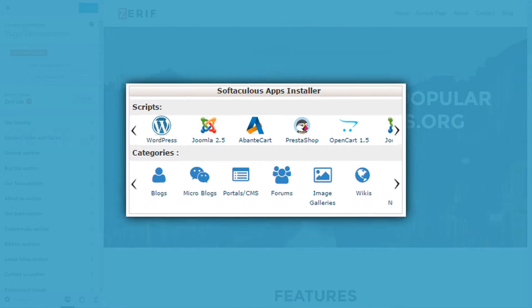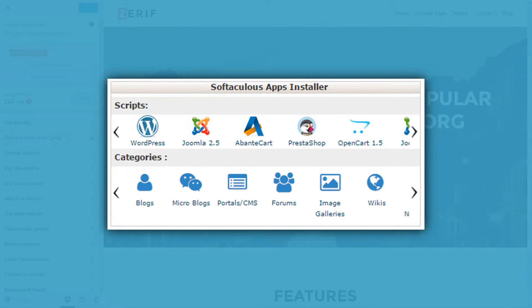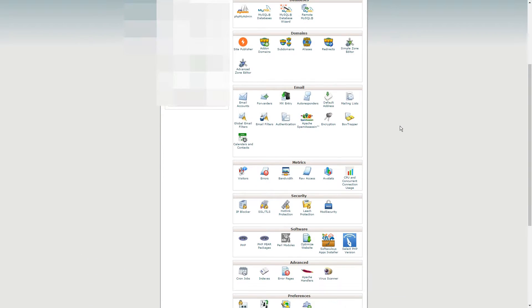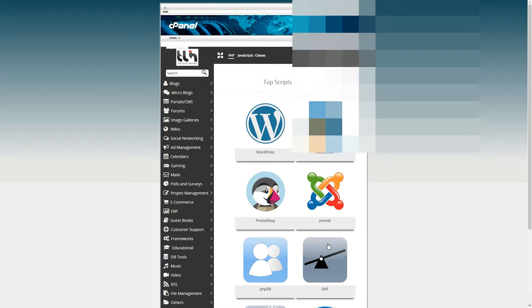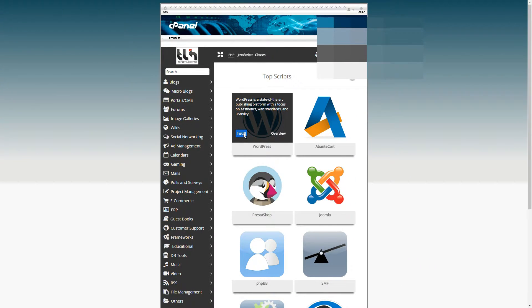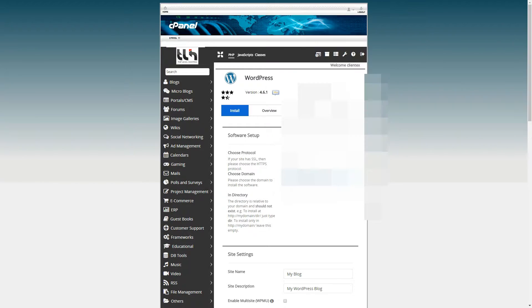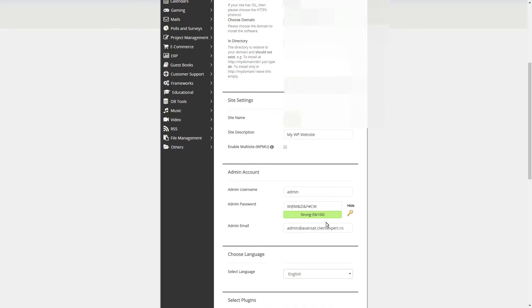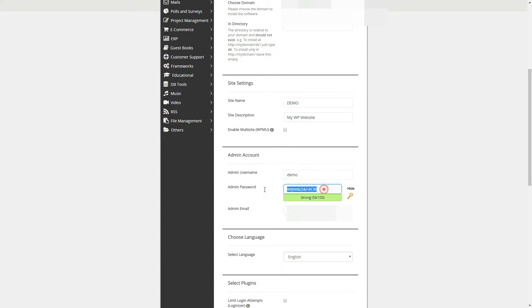After signing up with the provider, you'll gain access to a private cPanel for your hosting plan. This will likely include a one-click option for installing WordPress or the Softaculous Apps installer. Click on the Softaculous Apps installer icon and find the WordPress option on the next screen. Then click on Install to begin the process. On the next screen, you'll be prompted to fill in the details of your WordPress site, including its name, description, account name and password, among others.